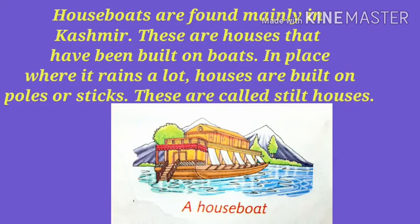Houseboats are found mainly in Kashmir. These are houses that have been built on boats. In places where it rains a lot, houses are built on poles or sticks. These are called stilt houses.